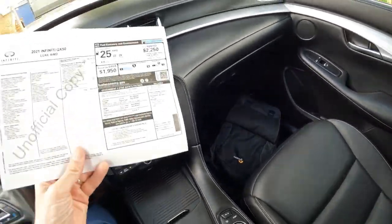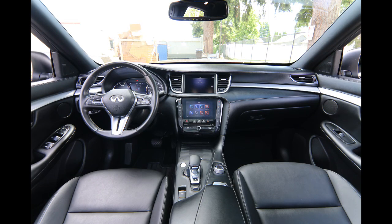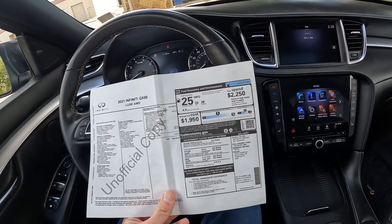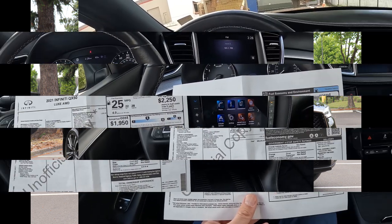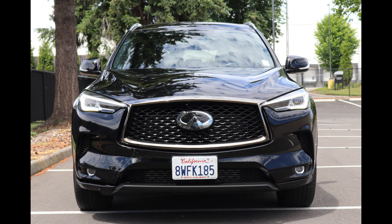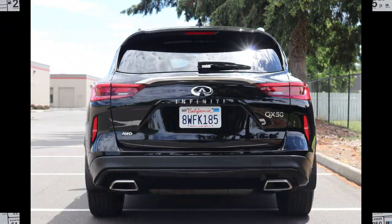We have the original build sheet right here. 2021 QX50 Luxe all-wheel drive — we have a lot of standard equipment for 2021 in the QX50. The appearance package was $1,200. It gives you 20-inch black painted machine finish wheels, black outside mirrors, heated outside mirrors, black grille mesh, dark chrome front grille surround, dark chrome front fender accents, dark chrome tailgate finisher, and body color rear diffuser, as well as a graphite headliner.